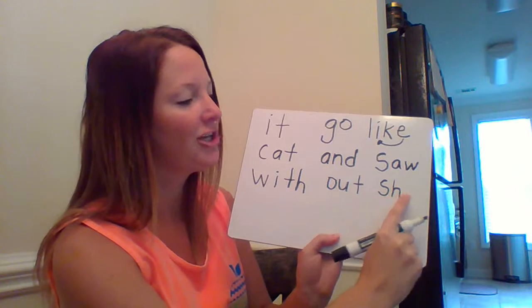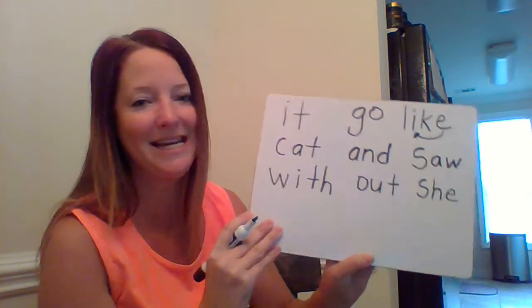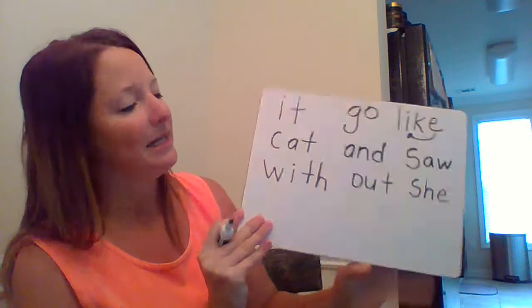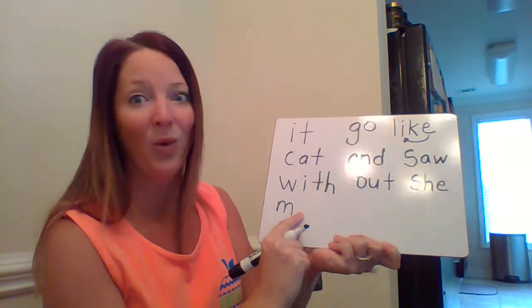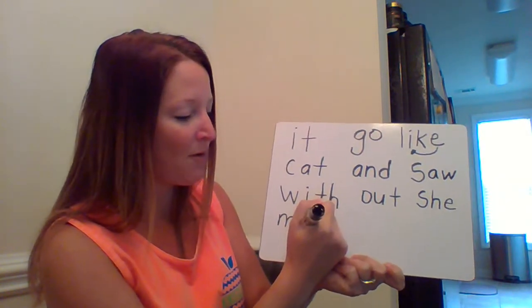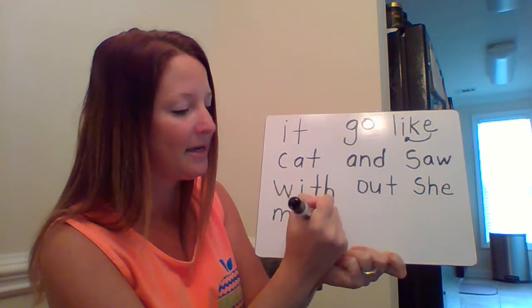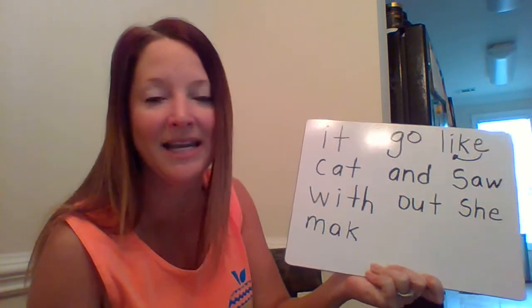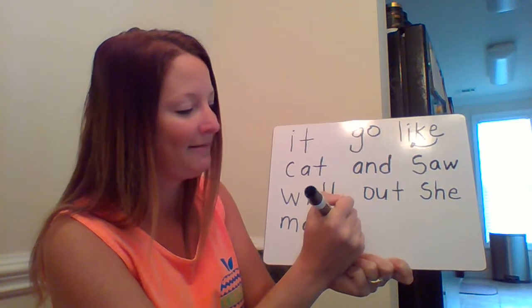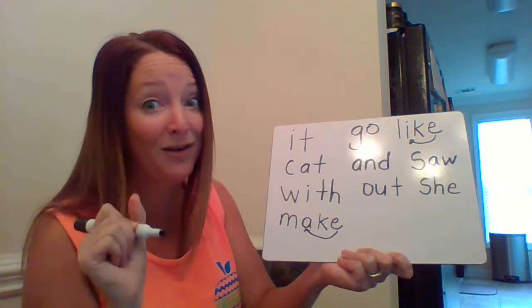Now let's write the word 'make.' I hear 'm' at the beginning, then 'a' — I hear a long vowel sound; that 'a' is saying its name. Now because that 'a' is saying its name, who's going to be at the end? That's right — Super E! Super E is making the 'a' say his name in this word. Very good: 'make.'